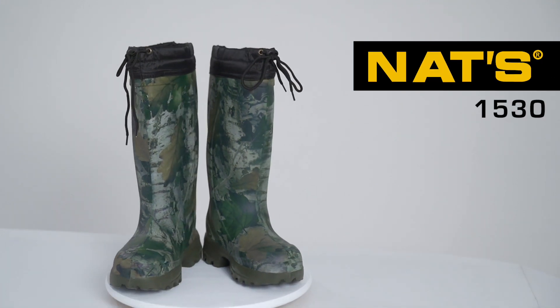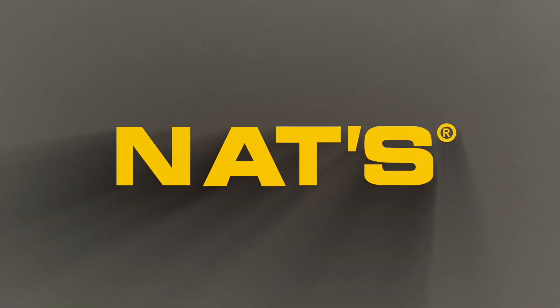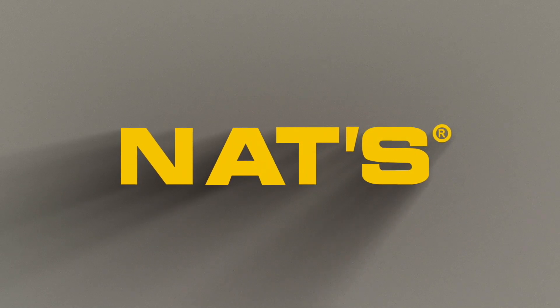Treat yourself with lightness and reimagined waterproofness.